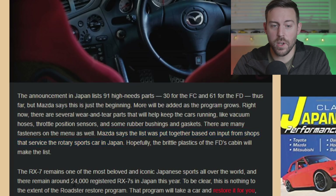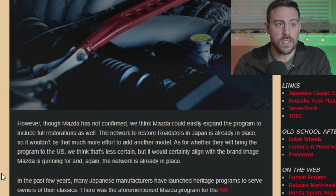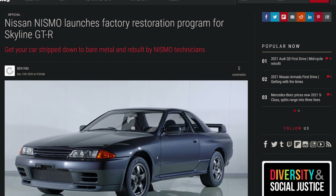There are about 24,000 registered RX-7s in Japan as of 2020 — that's a number to wrap your head around. It's possible that Mazda could include full restorations down the road, like we're seeing with the Nissan GT-R, but that will cost you over 400 grand.